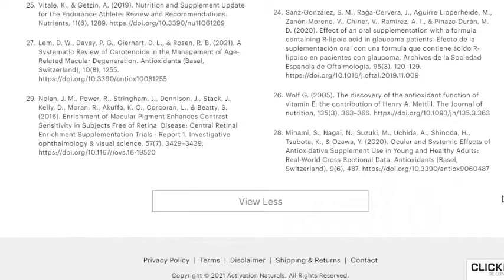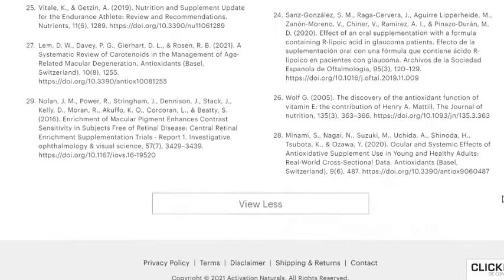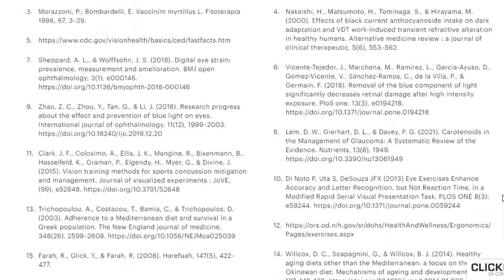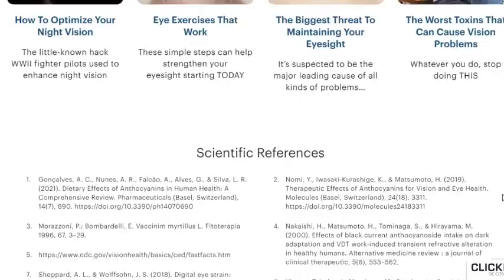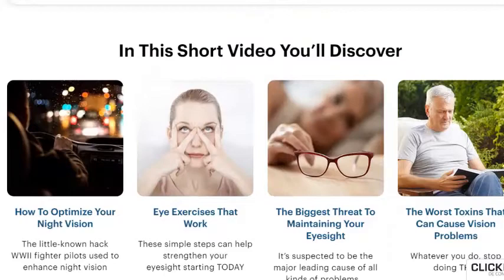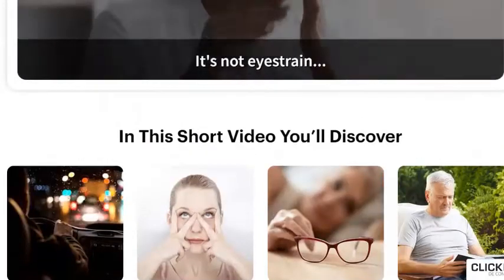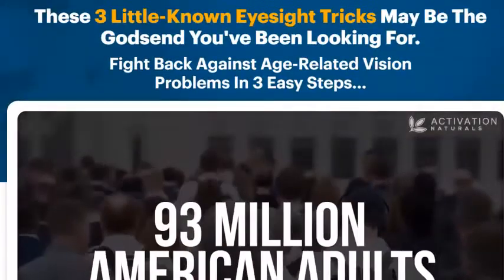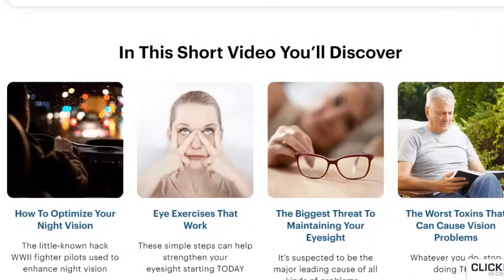In fact, in World War II, British Air Force pilots ate blueberry jam during their night flights to get clear night vision. Researchers also found those who eat these dark fruits improved their vision by fighting the number one vision destroyer — it's not the environment, it's not eye strain, and it's not even age. Yet it's leaving an estimated 93 million American adults at high risk for serious vision loss. I'll share exactly what it is and what you can do about it after the next two steps.